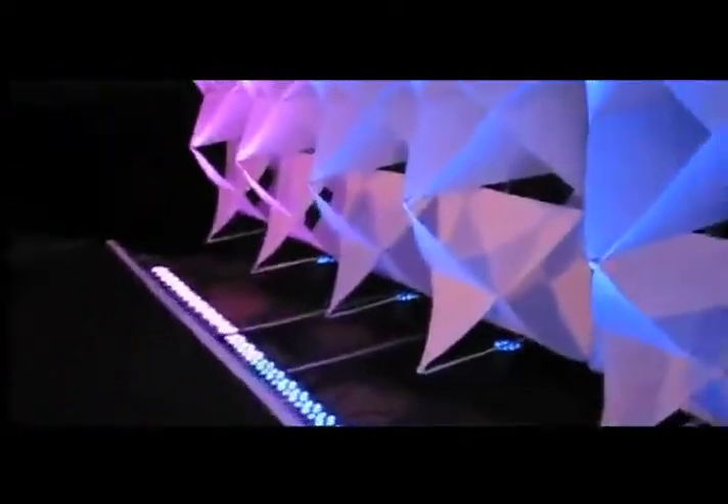I'm David Sullivan with IMS Audiovisual, and right here we have the Atomic set with some LED lights. We've got six Colorblaze 72 LED fixtures broken up into four segments apiece, for a total of about 28 different LED fixtures just on this one scenic element.